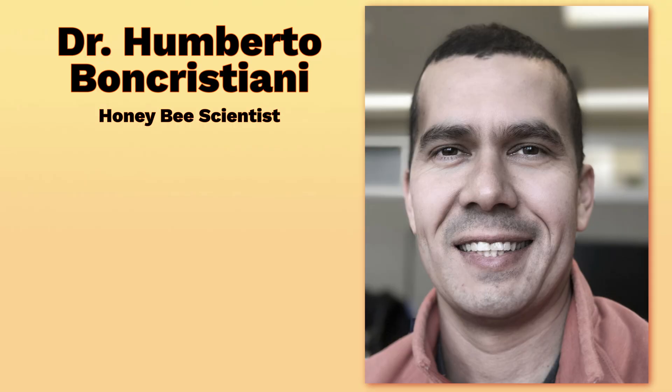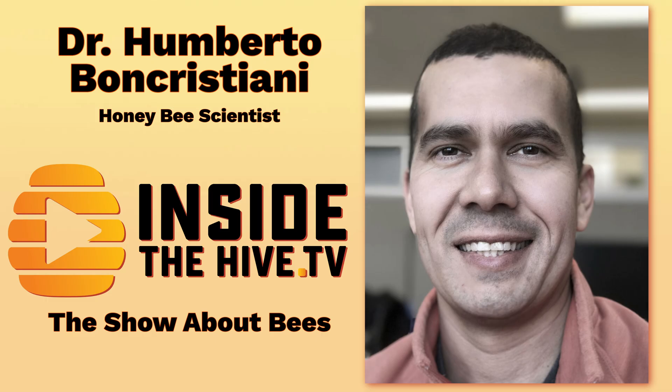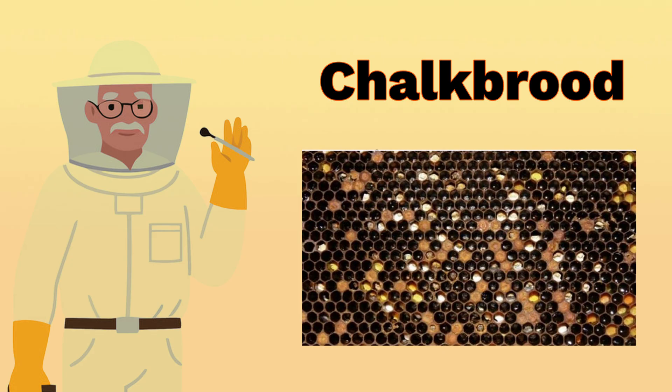Hi, I'm Dr. Umberto Bon-Cristiani and this is InsideTheHive.tv, the show that takes you into the world of bees. If you like bees and want to know more about them, please consider subscribing and hit the bell button so you don't miss a single video.